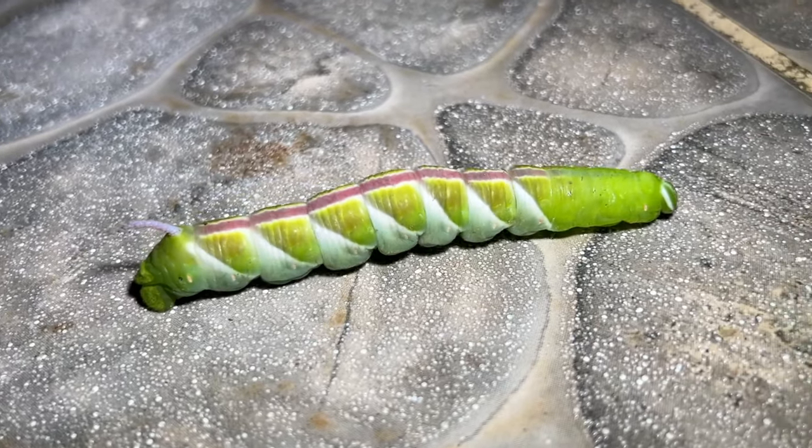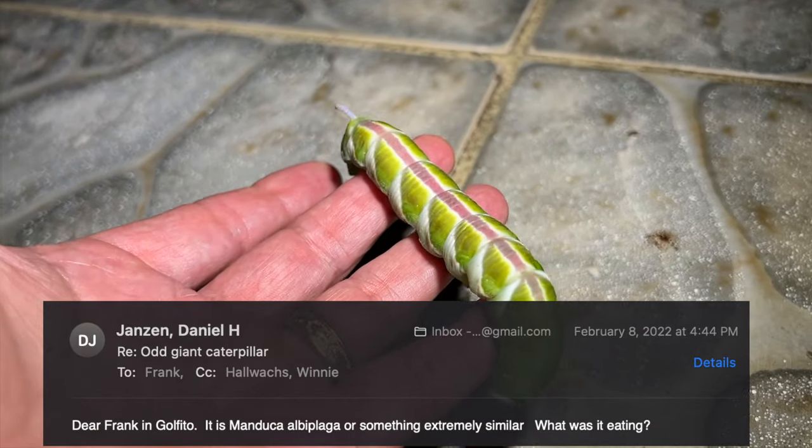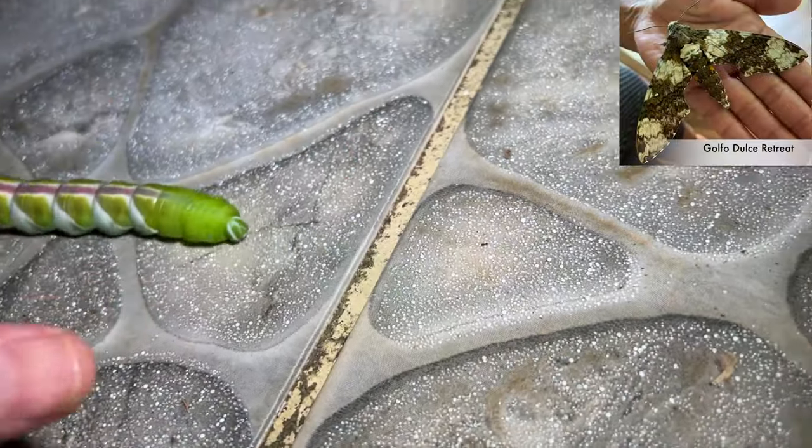Experts had trouble identifying this huge caterpillar, but Costa Rica's legendary conservationist Dan Jansen identified it as Manduca albiflaga, or something very similar.